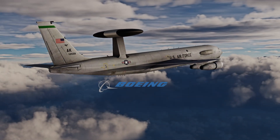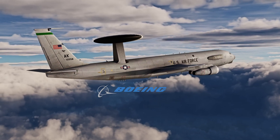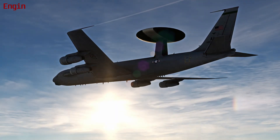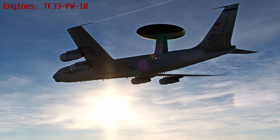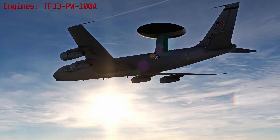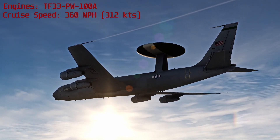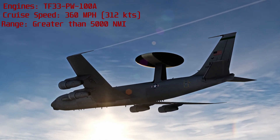This is the Boeing E-3 Sentry. It is a modified Boeing 707-320 commercial airframe. Pushing this aircraft is four Pratt & Whitney TF-33 PW-100A turbofan engines, each capable of providing 20,500 pounds of thrust, with all providing an optimal cruise speed of 360 miles per hour or 312 knots, with a range greater than 5,000 nautical miles.